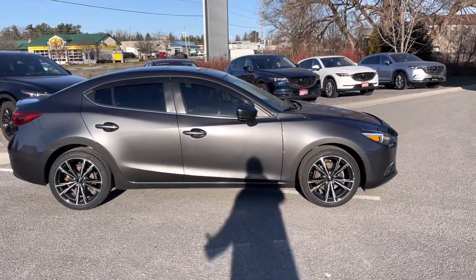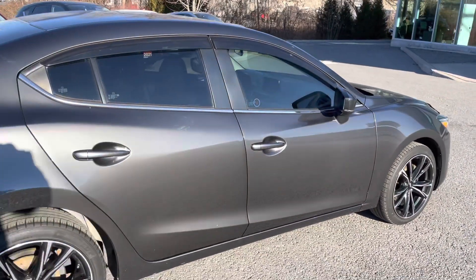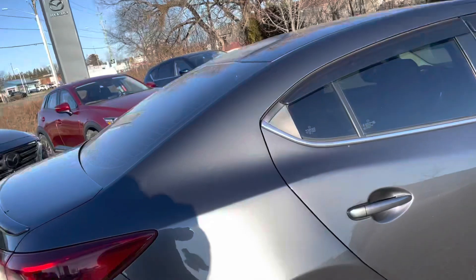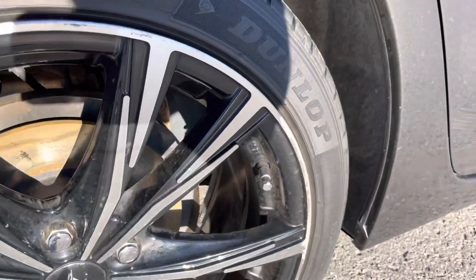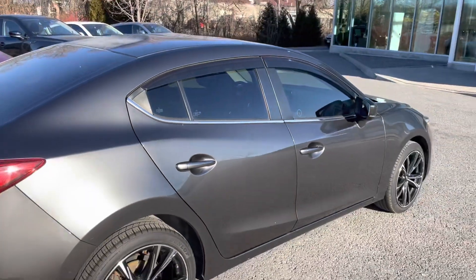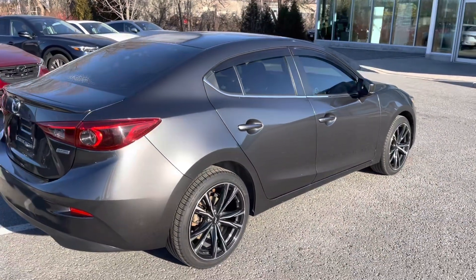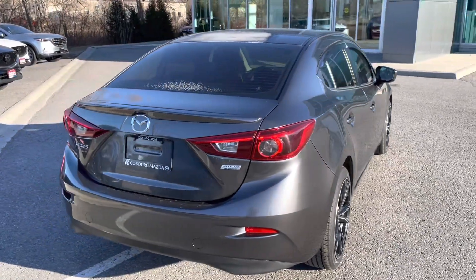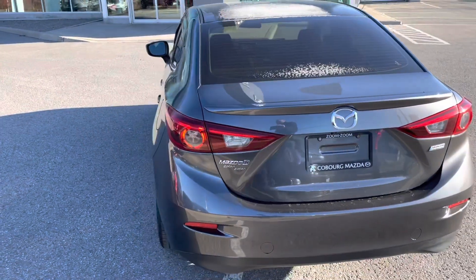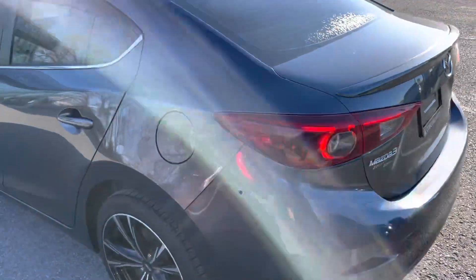Body-wise, the car is in excellent shape. No real marks, no scrapes, no scratches. The only thing I notice is a little bit of rubbing on some of the rims. But all in all, the exterior condition is excellent. It's been well-looked after and drives out fantastic. The Mazda 3 is a top safety pick for the segment, so really good on insurance and very safe.